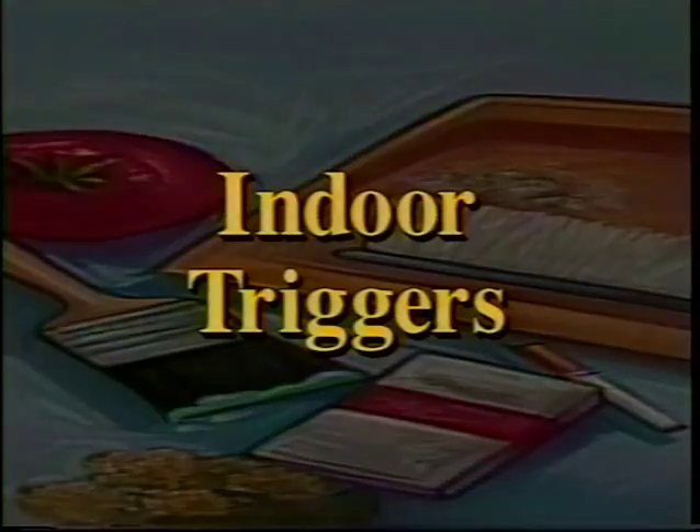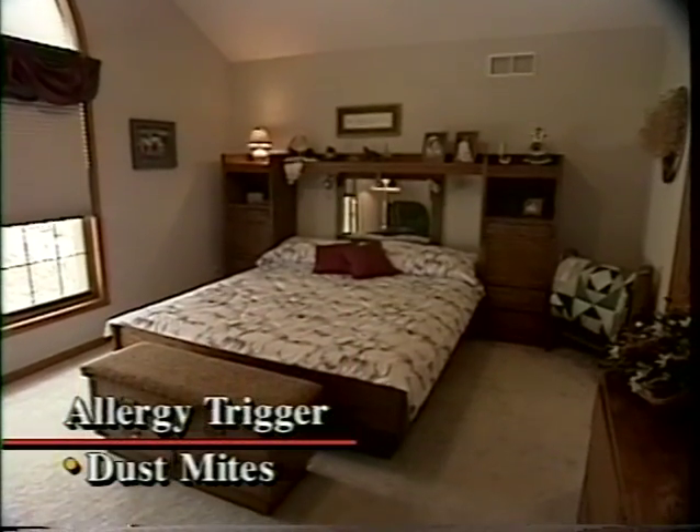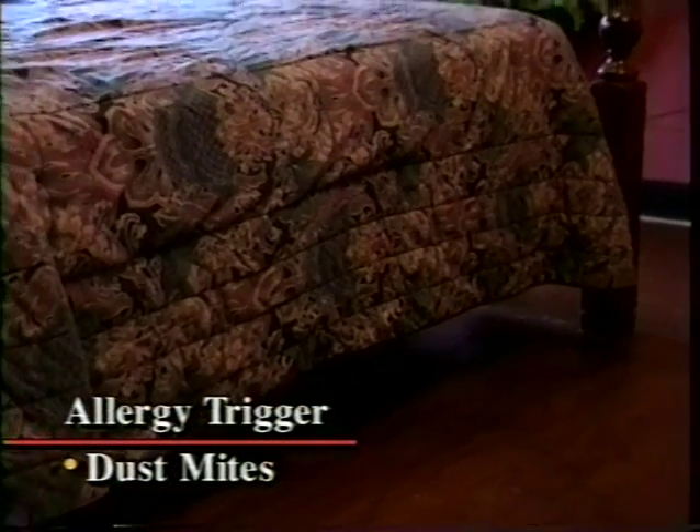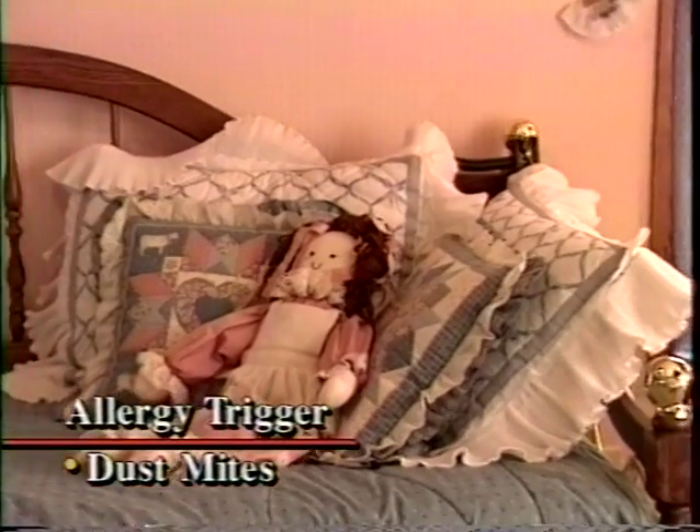But your symptoms won't necessarily get better if you decide to head indoors. Among the most common indoor allergy triggers are dust mites. Like pollen and mold spores, dust mites are very small, and they thrive in certain environments. Dust mites are commonly found in bed mattresses, pillows, sheets, and blankets. You can also find dust mites in other areas of the house — on the floor under a bed, on a shelf full of knick-knacks, and on stuffed animals and furniture.